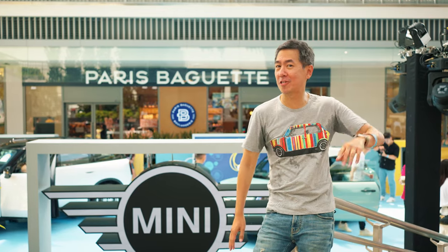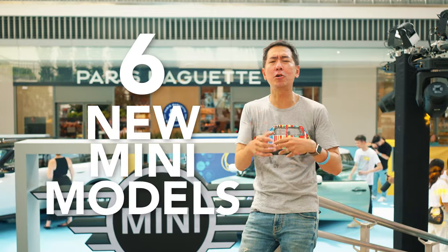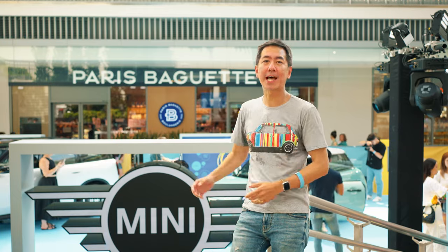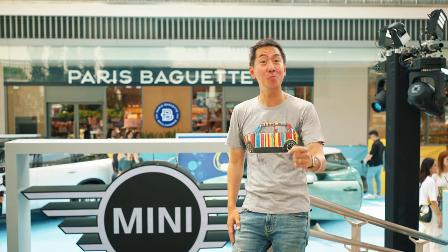Hey guys, Julian here. I'm at the MINI pop-up at One Holland Village and the brand is not just launching one new car or two new cars but six new MINI models. MINI's been soldiering on with fairly older models for a while now so these new cars are something like a reboot for the brand. If you're ready, let's go and check out the new MINIs together.